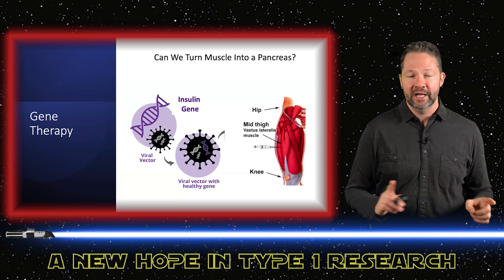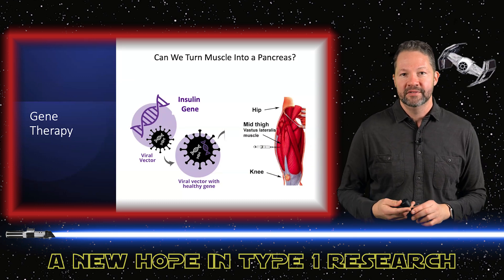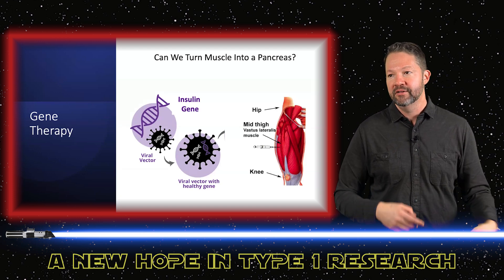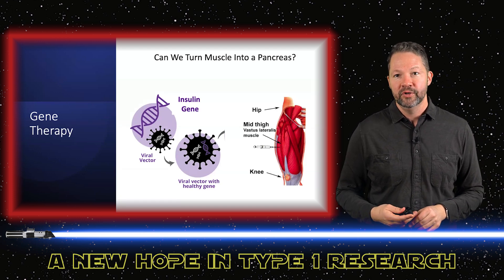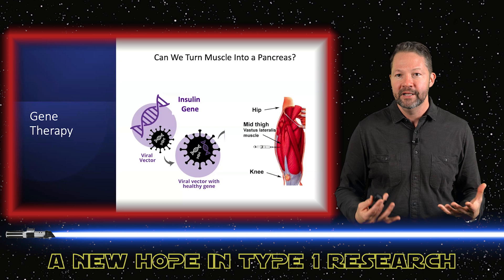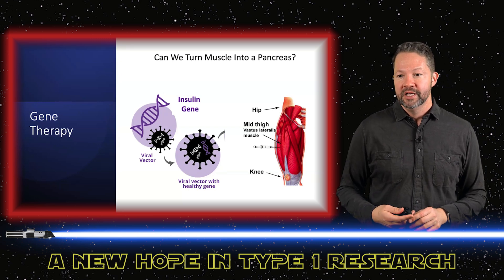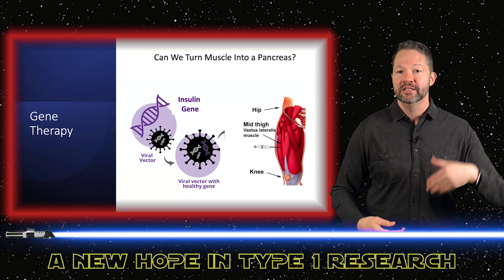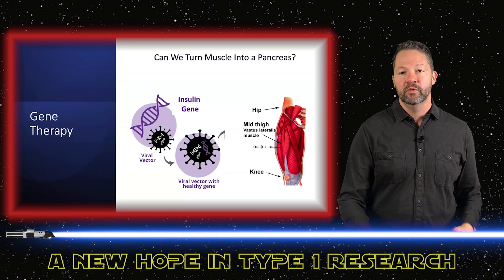The hope is to give you an idea of all the different areas of type 1 research that are really firing on all cylinders. We finally had some wins with Tezield, and it may now get approved for newly diagnosed people. That's creating a lot more interest — and dollars — coming into type 1 diabetes research. There's never been a better time to have type 1 diabetes from a research standpoint, because we are starting to get on the cusp of some real wins. Hang in there, stay tuned, and hopefully this gave you some inspiration that there really is a lot of hope in the world of type 1. Thanks so much.